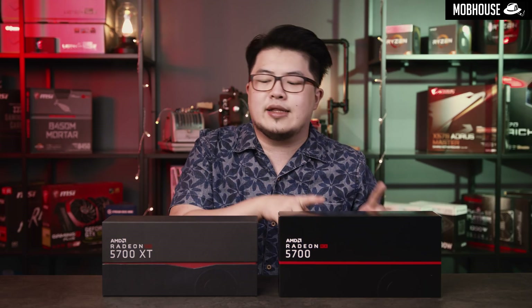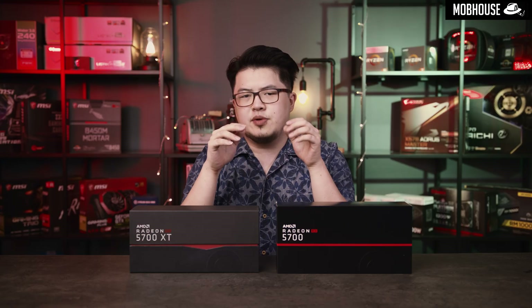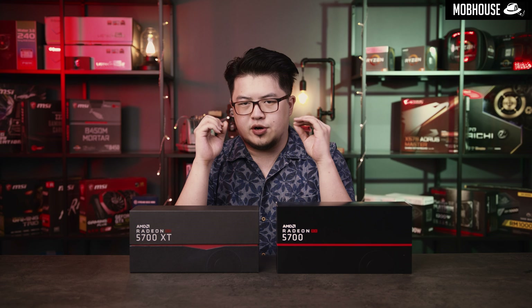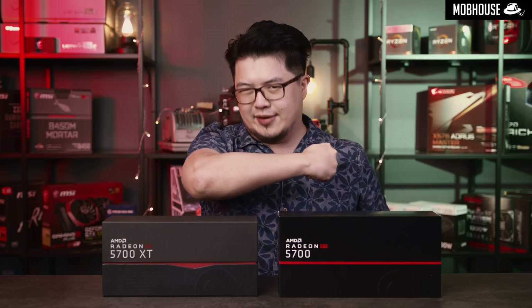Spearheading this launch, we have the RX 5700 and the RX 5700 XT. Before we get into it, you should be familiar with the RTX Super cards, which launched just two days after the RX 5000 series. We've just finished benchmarking our RTX 2060 and 2070 Super cards, hence this very late review — but better late than never. Let's get cracking!